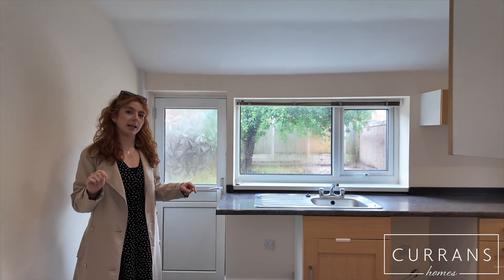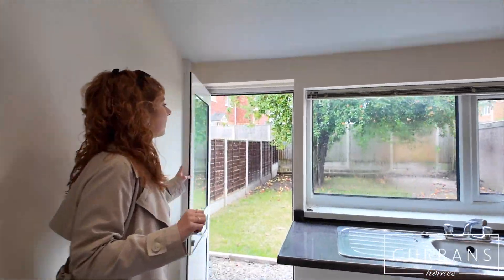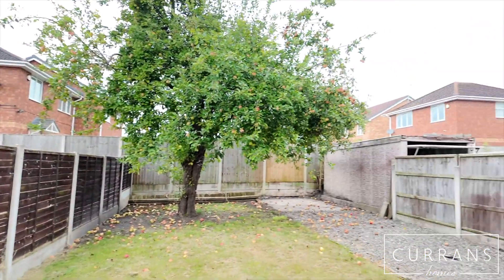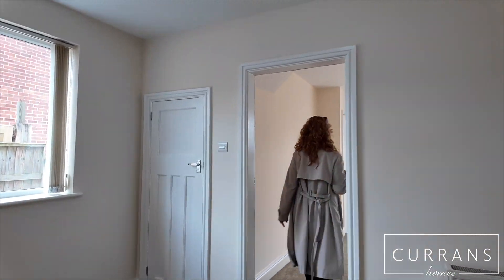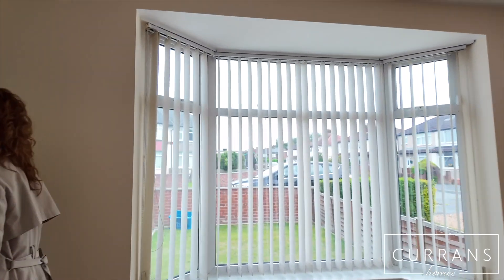Then finally for downstairs we've got the kitchen. The kitchen comes with an oven and hob, and there is also space for a washing machine and a fridge freezer. Externally to the rear we've got a garden with an apple tree.